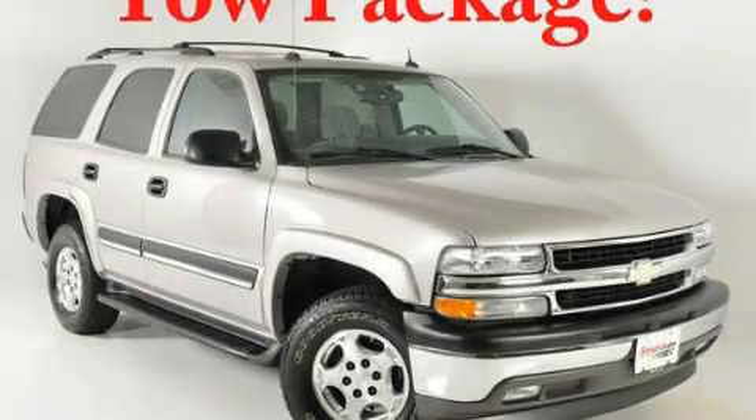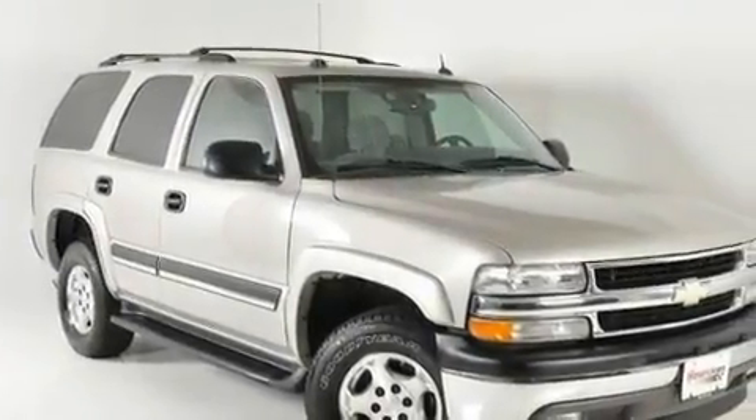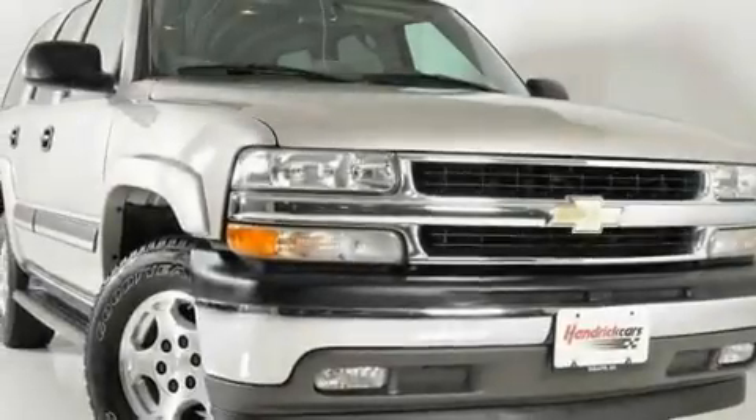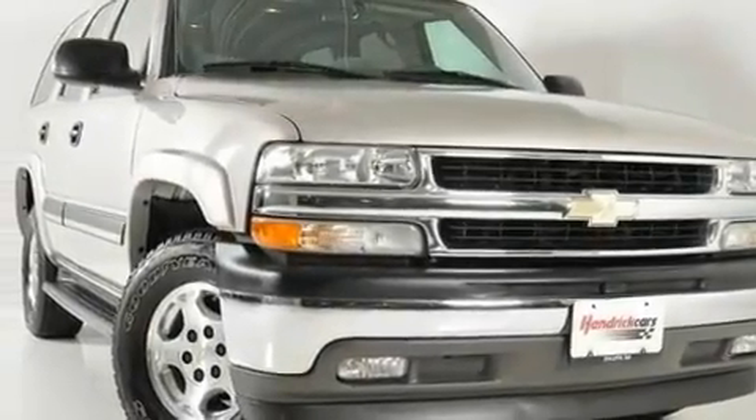This is a 2005 Chevrolet Tahoe — for when safety, size, and space are of importance. It features a 5.3-liter 8-cylinder engine and a 4-speed automatic transmission.